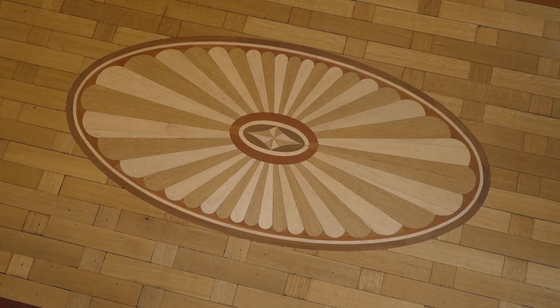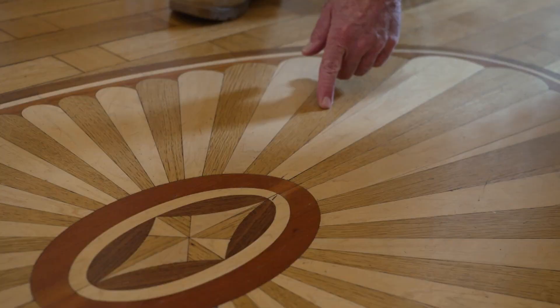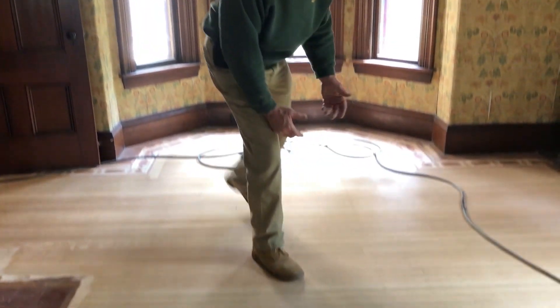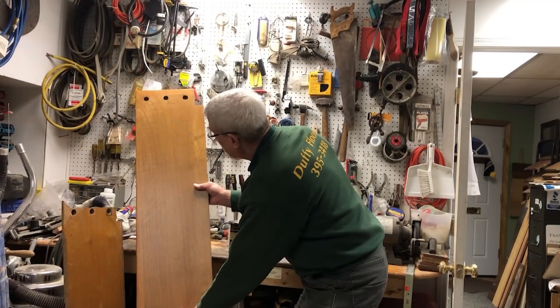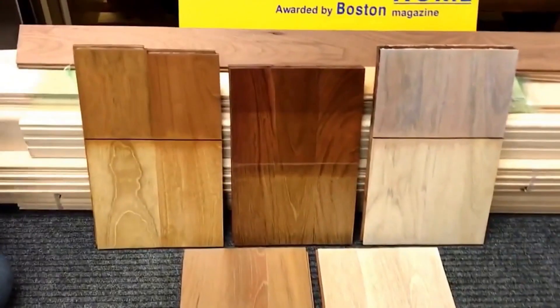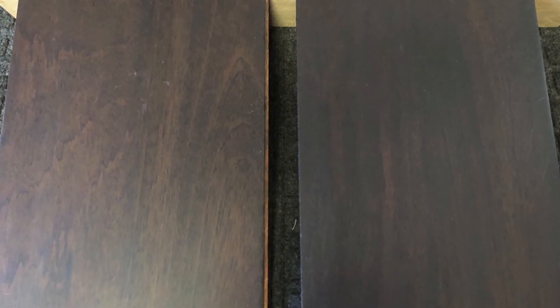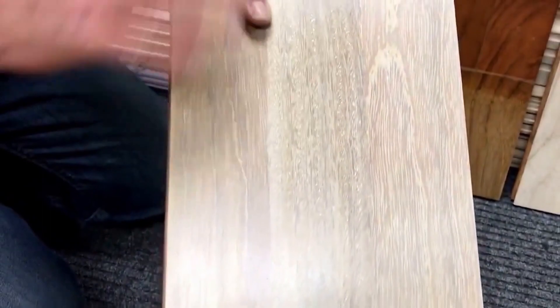Duffy Floors was an amazing company to work with — always on time, with a spectacular team and exceptional quality. Anytime they entertain in the home, the first thing everyone talks about are the floors. From classic to salvage to new designs, Duffy Floors stays up to date on all trends in the flooring industry, identifying ever-changing design looks, colors, and tones. They've been working for 10 years on removing the red from Brazilian cherry and have developed a process that works.